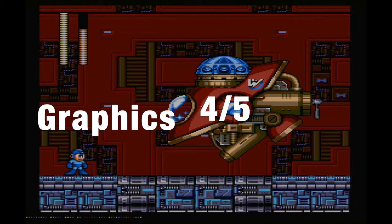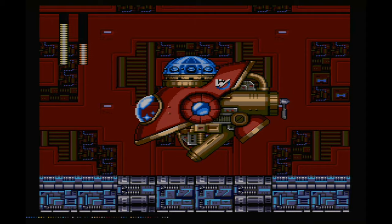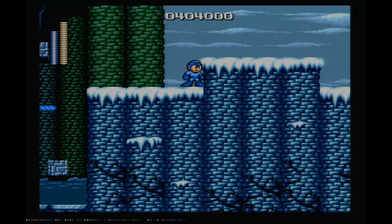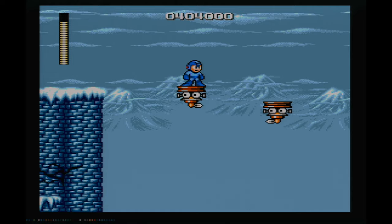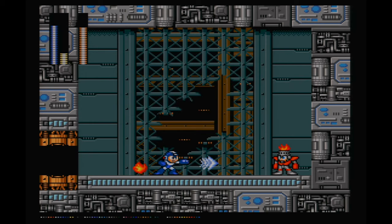The next category is technical — this is based on what the Mega Drive can actually do and whether the game pushes the system to its limits. I feel like the Mega Drive could do a lot more than what they did with the game. The backgrounds, while nice, are quite static, and the sprites aren't that much better than the NES games. Compared to some of Capcom's other outputs on the system, it does feel a little bit lacking, and I do wonder whether that's why it didn't really get a full release — especially when you compare it to what was happening on the SNES around the same time. So I'm going to give technical a 3 out of 5.